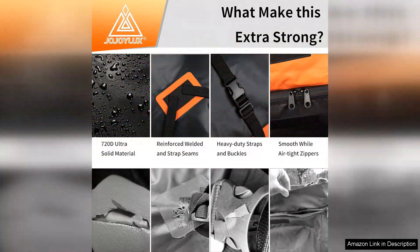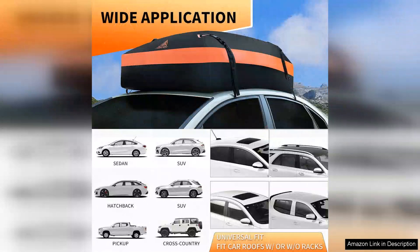I was able to fit everything I needed for a week-long trip, and the bag still had extra space. Plus, the reflective strips on the outer surface enhance visibility, ensuring safety during nighttime travel.